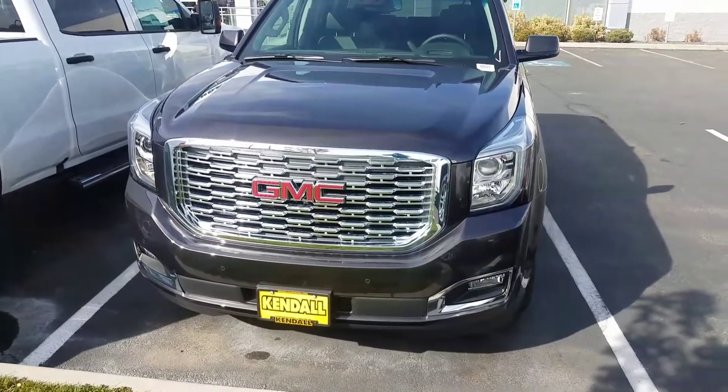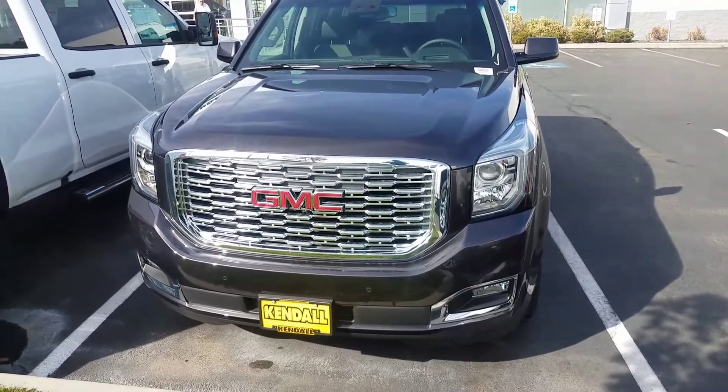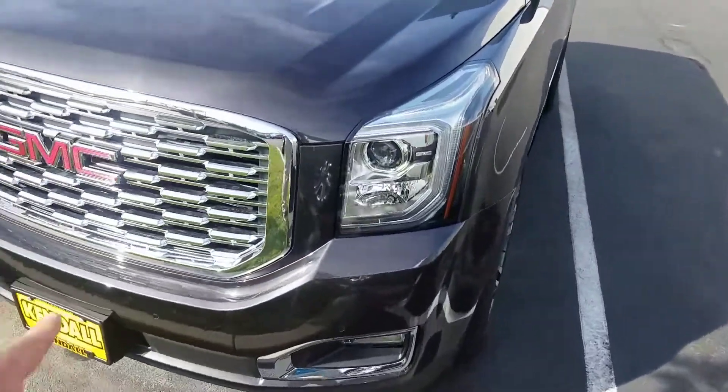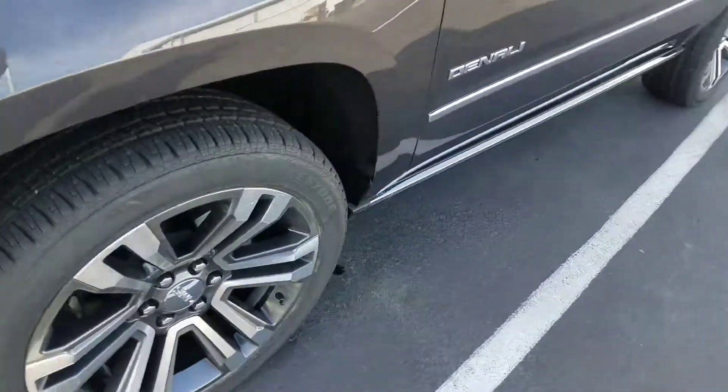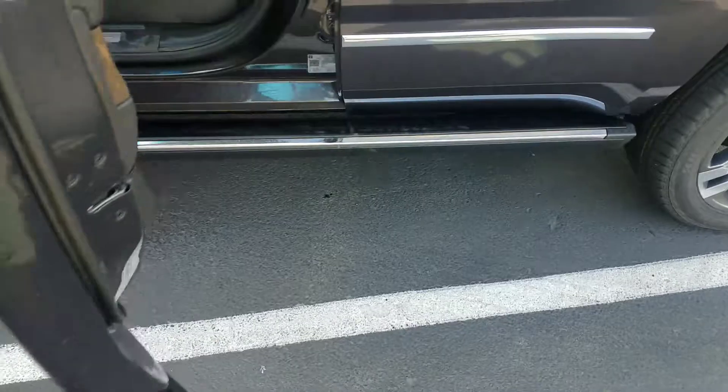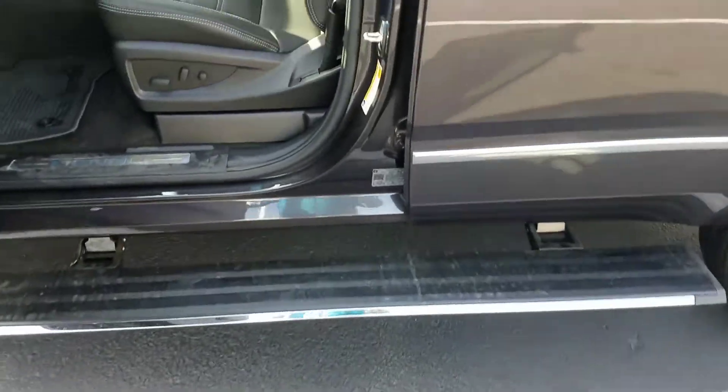I just wanted to run over it with you real quick. You just asked if it was here — it didn't really specify what you're after, but it is the Ultimate Package. It's got the front and rear parking sensors, the new 18 Denali grille, the 22-inch wheels. Here's my favorite right here — the power boards. That's part of the Ultimate Package.